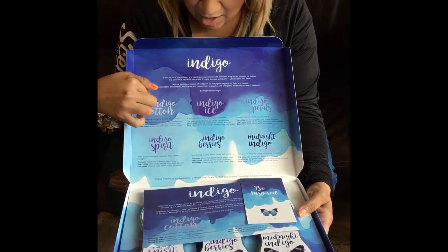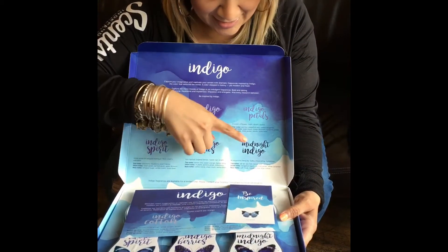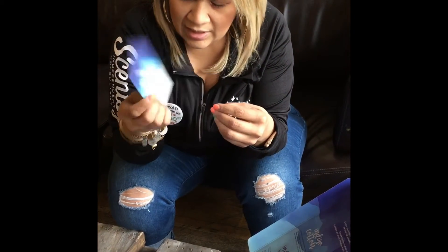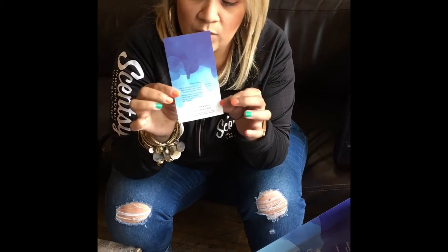There's Indigo Cotton, Indigo Ice, Indigo Petal, Indigo Spirit, Indigo Berries, and Midnight Indigo. This just kind of gives you a little bit of information on how you can go to the Scentsy website to see what the whole Indigo exclusive collection is about.